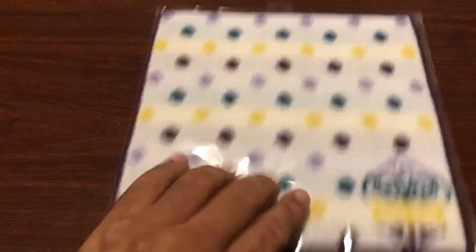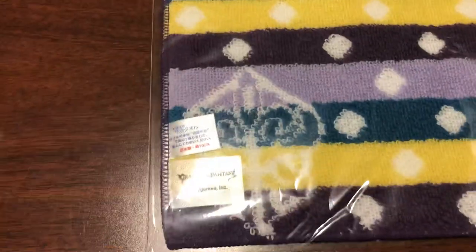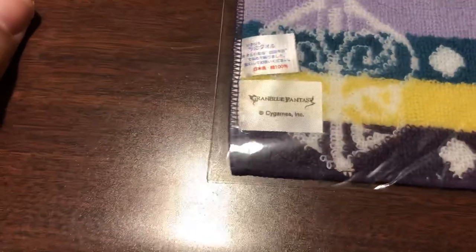This was the weirdest thing. This is some sort of hand towel, which I wouldn't know it was Granblue at all except you sort of have like a weird bright logo and then it obviously says Granblue Fantasy on it. So, it's something.